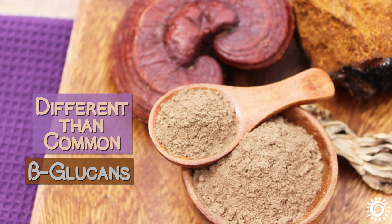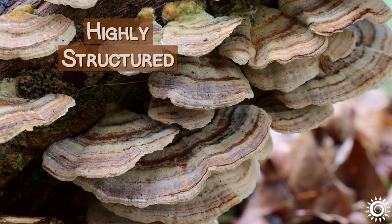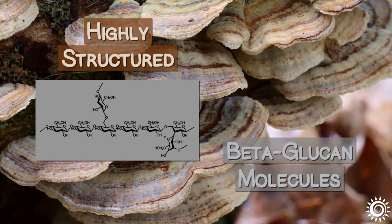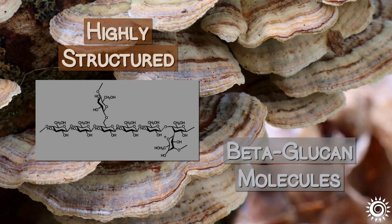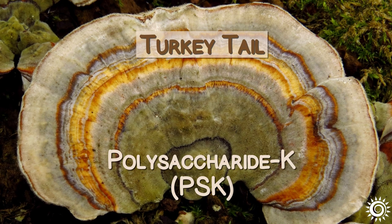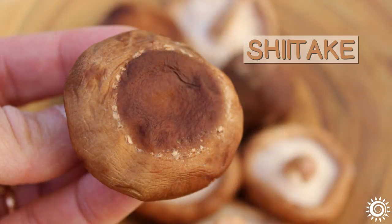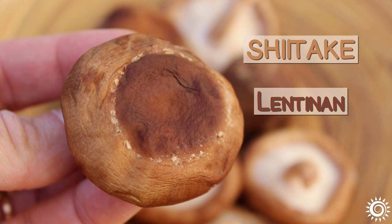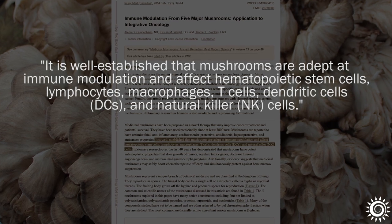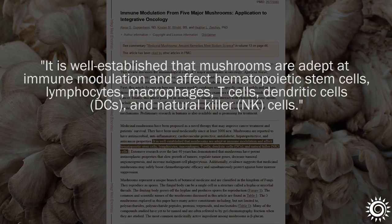Different than common beta-glucans you might find in cereal grains like oatmeal, these types of fungi are composed of highly structured beta-glucan molecules complete with branching side chains and other attached species-specific compounds studied for their enhanced biological activities. For example, turkey tail mushroom is known for its polysaccharide K or PSK, and maitake for its D-fraction compound, while shiitake is known for its lentinan beta-glucan. As dietary nutraceuticals, these mushroom types and their beta-glucan diversity can offer adaptogenic, immune-modulating influences for fostering optimal immune functions.